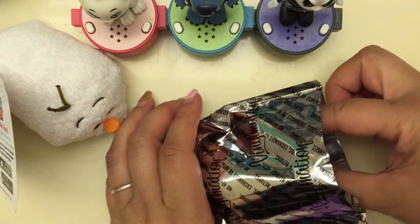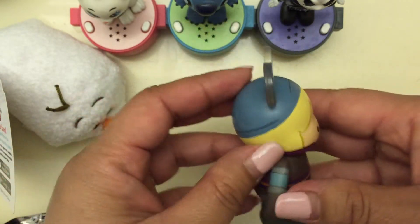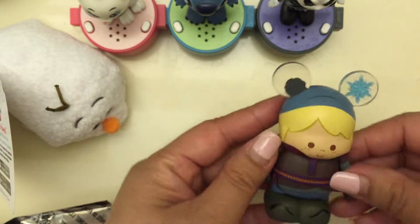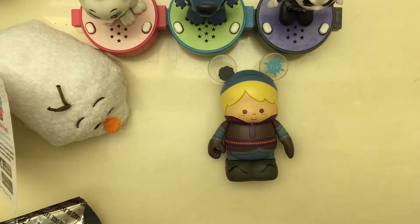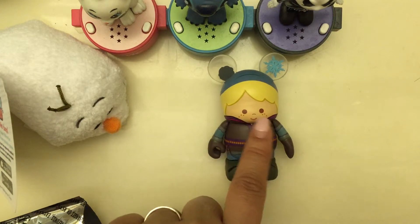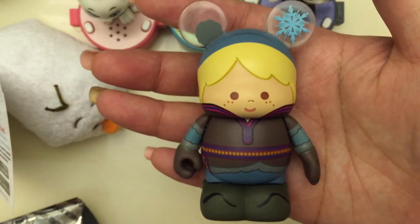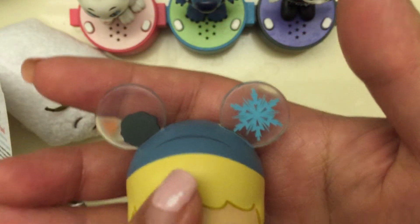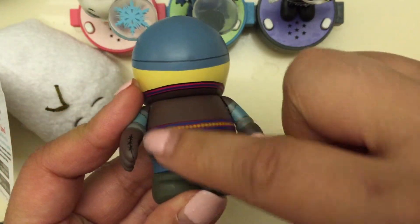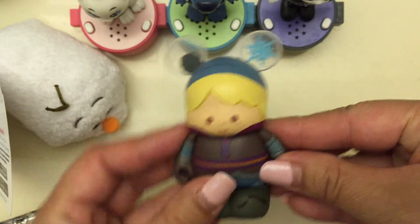Here we go — who do we have? We have Kristoff! Isn't he adorable? He is so well made. Sadly, he is my duplicate, which I don't mind. My Disney store still does the Vinylmation trade — they have a little box — so he will be going bye-bye so I can exchange him for something else. The details are amazing: he's got freckles, how cute is that? And his hat has a little pom-pom, and then there's a snowflake. Pardon my nails, but his sweater has intricate designs — so cute!